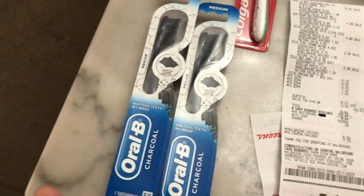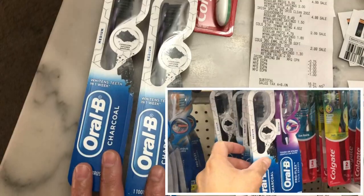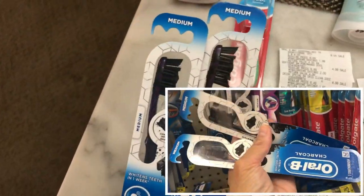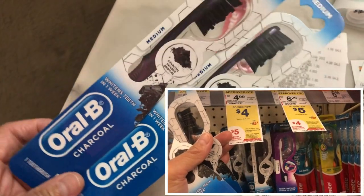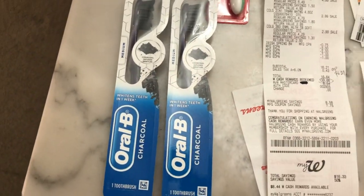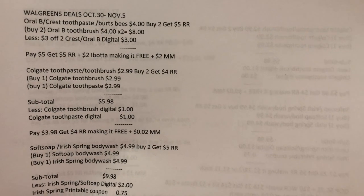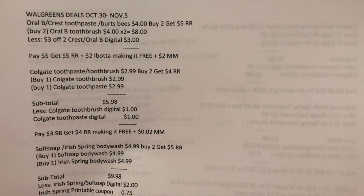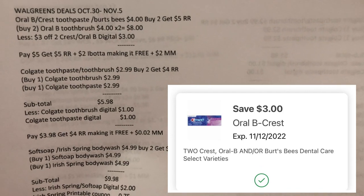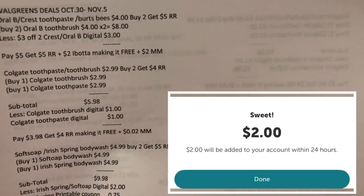In the first transaction, I did a deal on the RLB toothbrush and Crest toothpaste, priced at four dollars. It's buy two and you get a five dollar register reward. I picked the RLB toothbrush because there is a rebate of one dollar each. There is also a three dollar digital coupon in the Walgreens app.